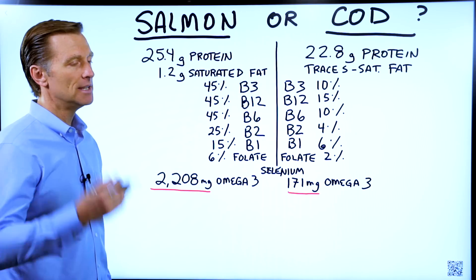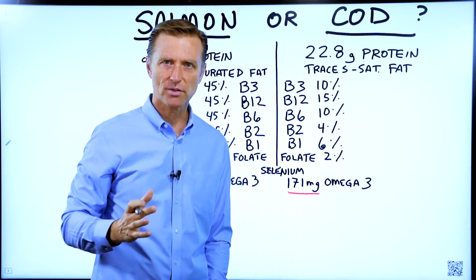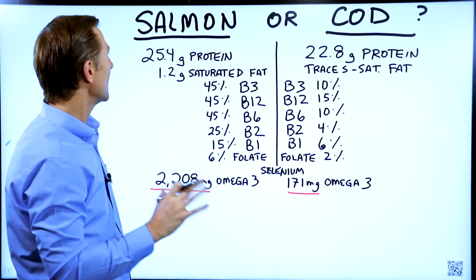There's been this thought that you should consume more cod because of some thought that consuming fatty fish is going to clog your arteries, which is completely not true at all.